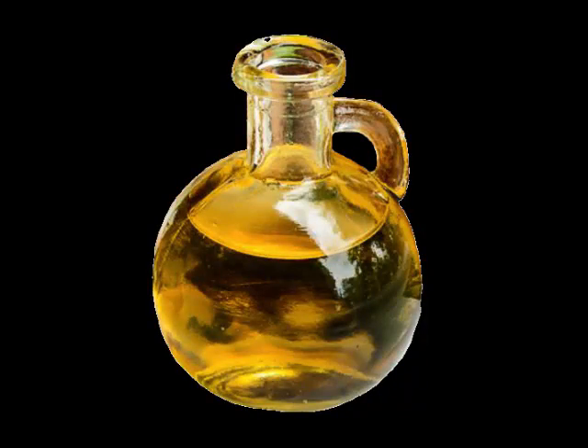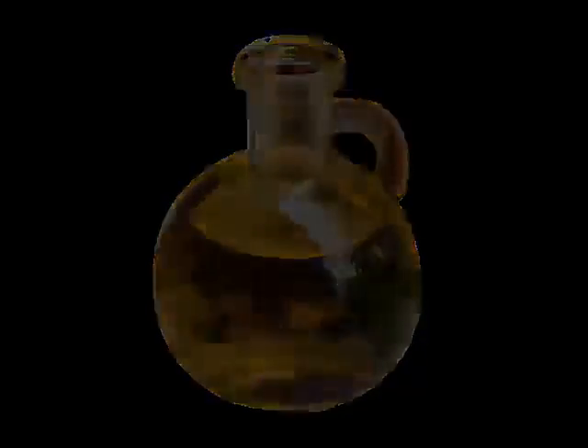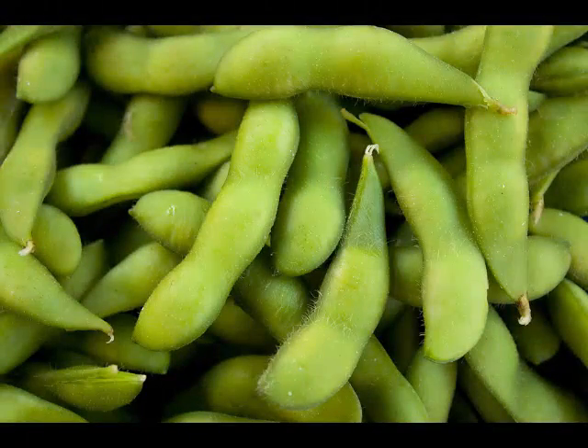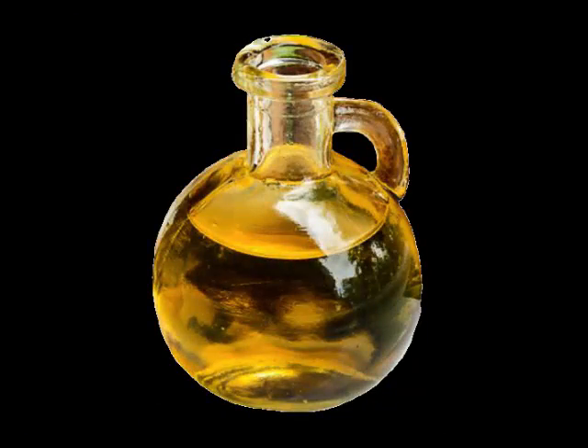Soybeans are a pretty good source of protein. They're not as good as meat or eggs, but better than most other plant proteins. However, processing soy at a high temperature can denature some of the proteins and reduce the quality.